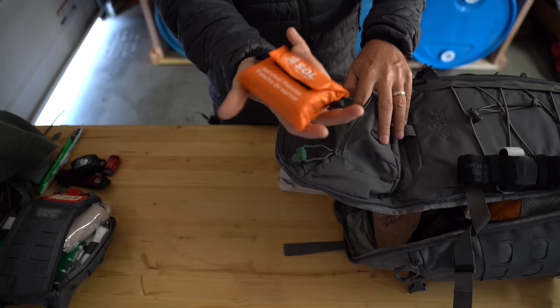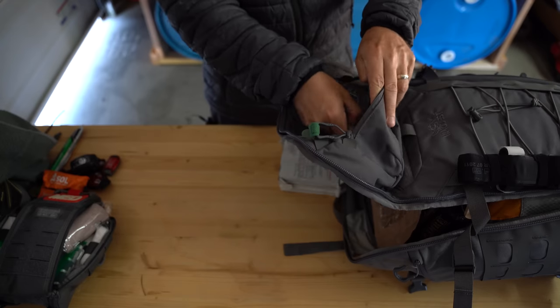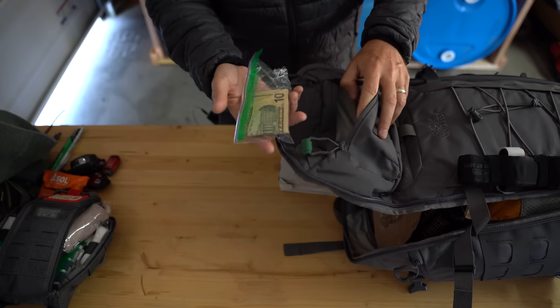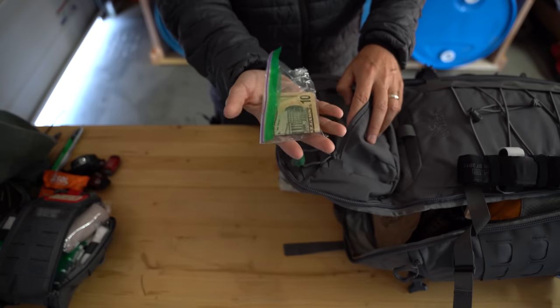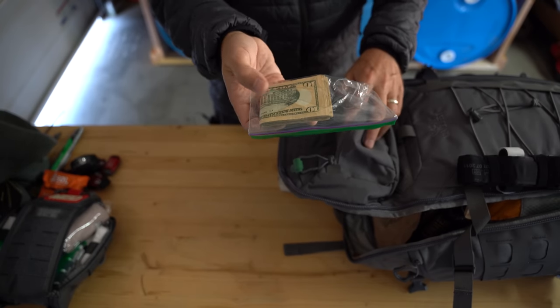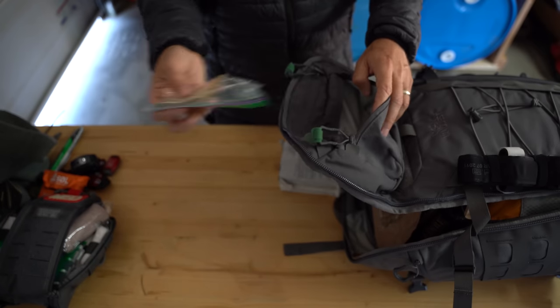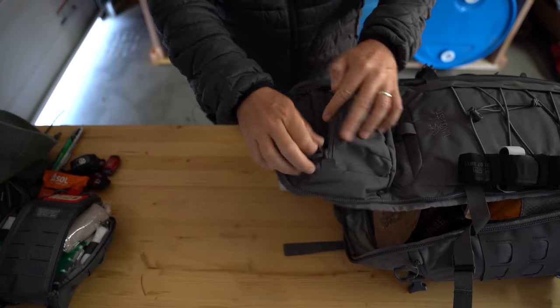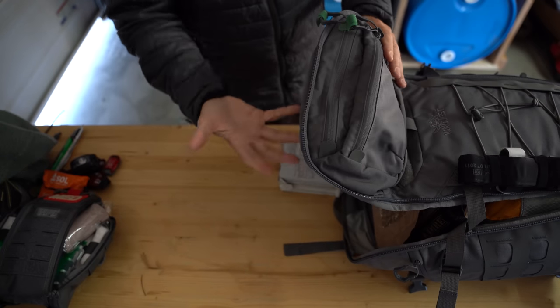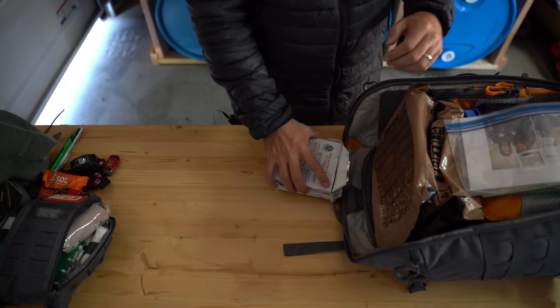I've got a rain poncho — just a simple, really small, lightweight one. I don't get a lot of rain where I live, so if I'm not seeing rain in the forecast I might dump that for weight savings. And I always keep cash on hand. I've got tens but I need to break these down into smaller fives and ones, because you always want small units of money. If the electricity is down, you want to make sure you can go buy things at the store.